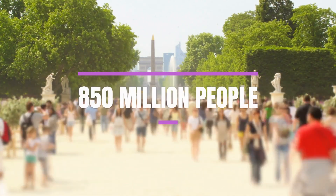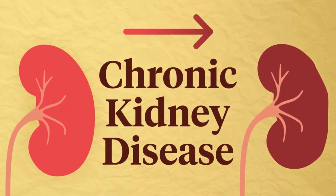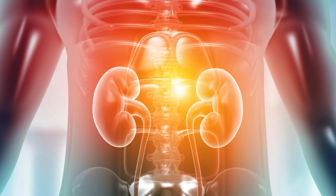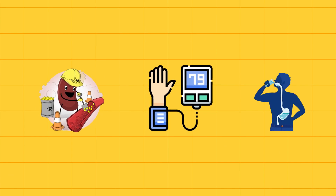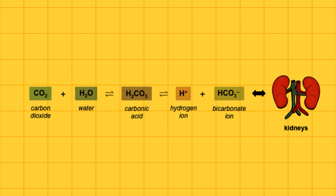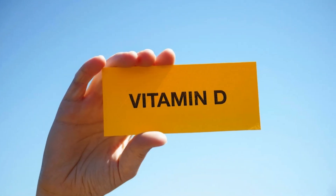Did you know that an estimated 850 million people suffer from chronic kidney disease? Our kidneys handle many crucial functions like filtering blood, regulating blood pressure and fluid levels, maintaining blood's pH levels, and even activating vitamin D.